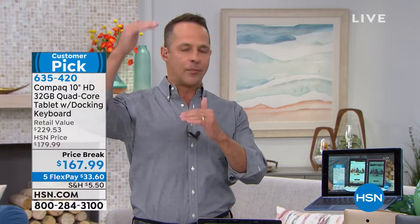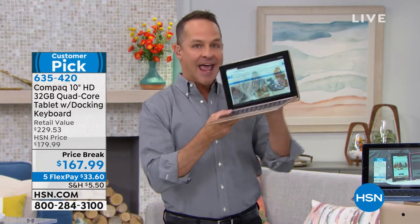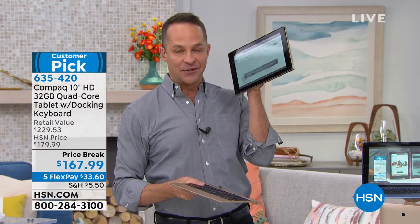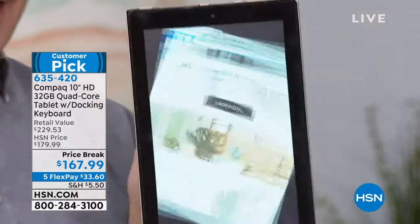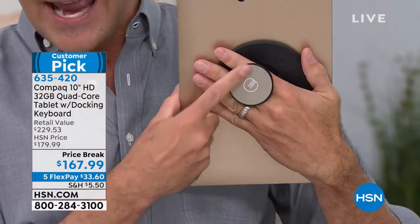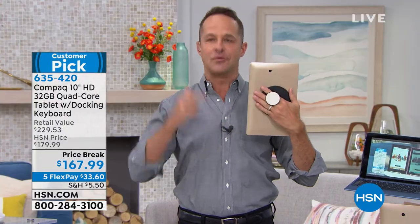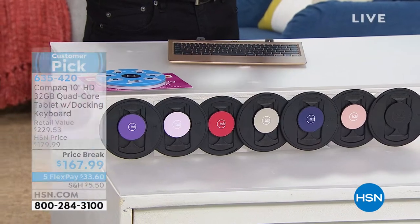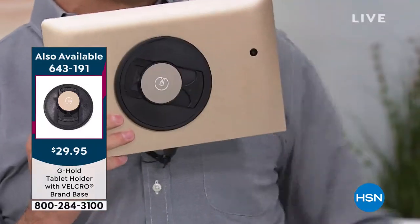It's upgrade after upgrade in this tablet: 10-hour battery life, glass-on-glass screen, in-plane switching screen, quad-core processor, front and rear-facing cameras, and tablet and computer built into one. An upgrade you might think about adding — everybody always asks how to hold their tablet. This is called the G-Hold. We just got the G-Hold back in all eight colors: black, rose gold, navy, gold, red, lavender, and purple. If you want to be able to hold your tablet with just one hand, this is universally compatible for all tablets.